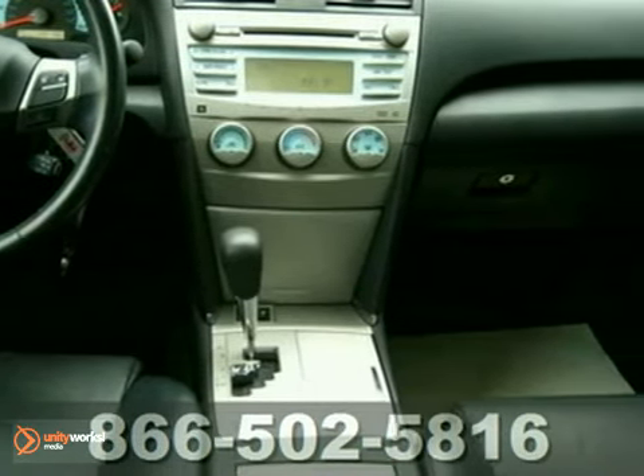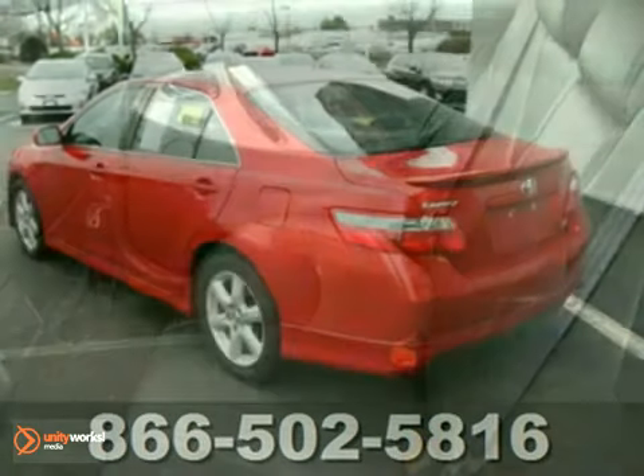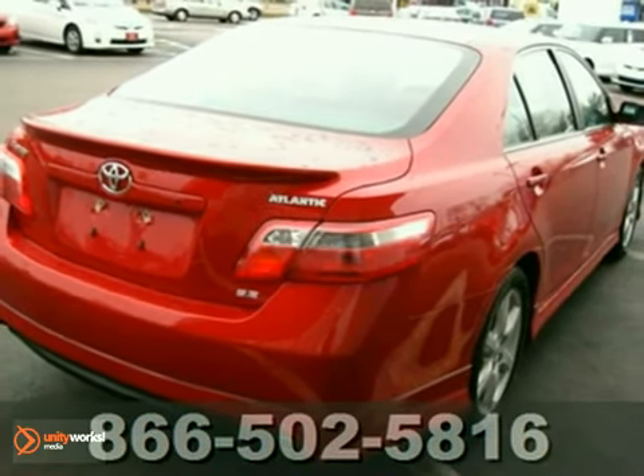Ergonomic heated leather bucket seats allow for all the comforts of home with all power options right here at your fingertips. Or just push a button and enjoy some fresh air through the Power Moon roof. Come in for a test drive today.